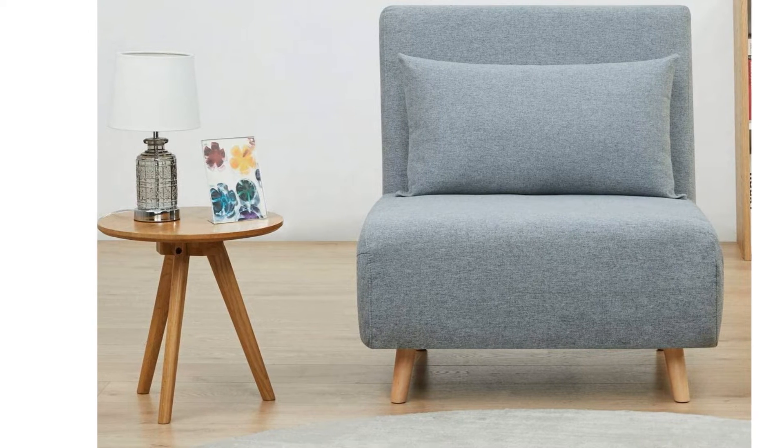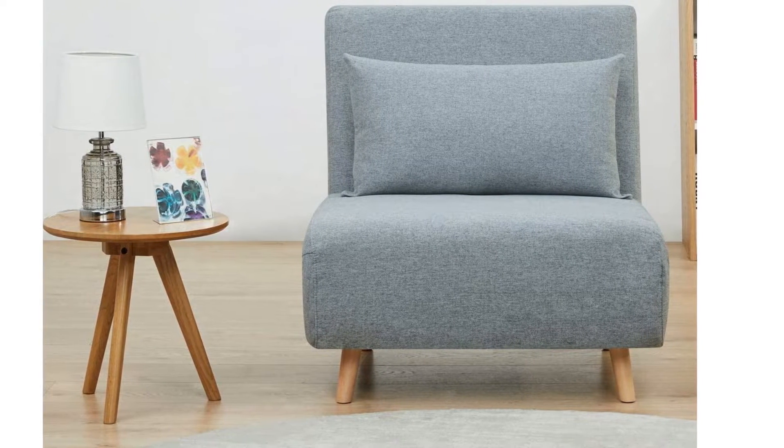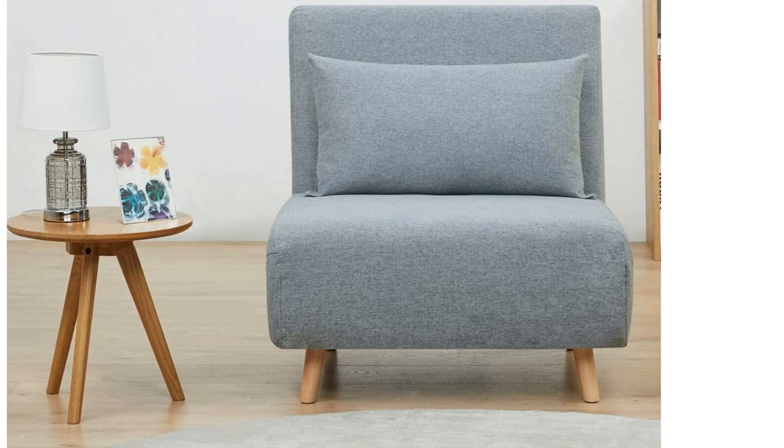The chair's small size will be a lifesaver if you live in an apartment or dorm without a lot of space. Just note that you do have to assemble it yourself, though it should come together quickly.